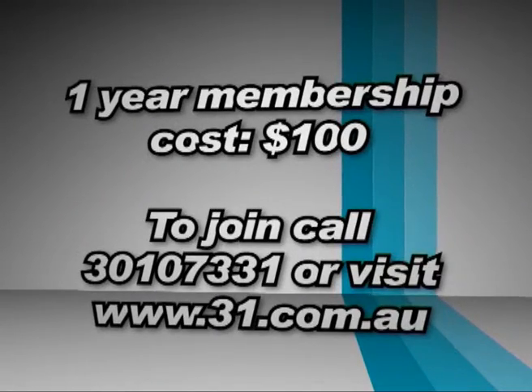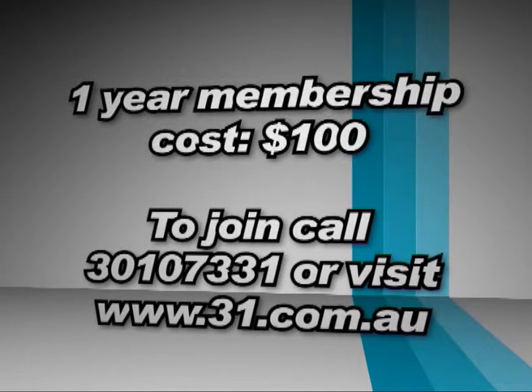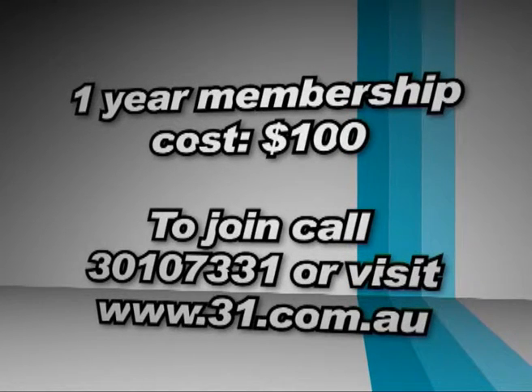Membership costs $100. To join, simply call 3010 7331 or visit 31.com.au and click on Membership.